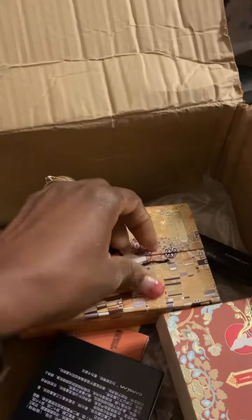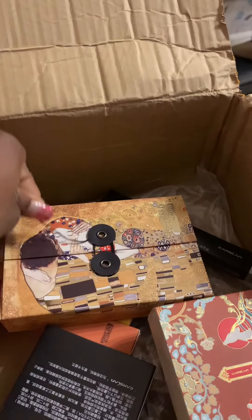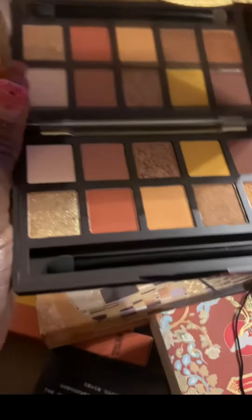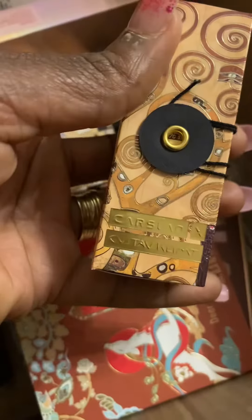I think this is a collaboration of some sort, so the packaging is a little bit different. Again, the packaging — when you open it you feel like you are diving into some sort of luxury. This is a nice lovely warm palette and I did swatch a little bit of it, very buttery to the touch.